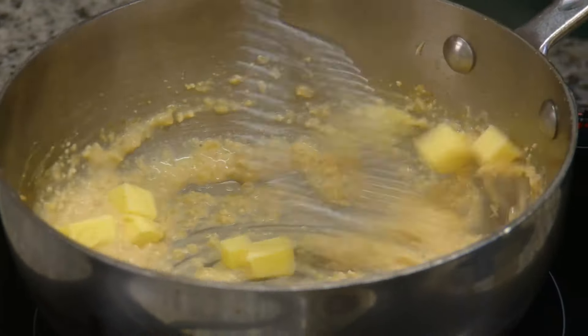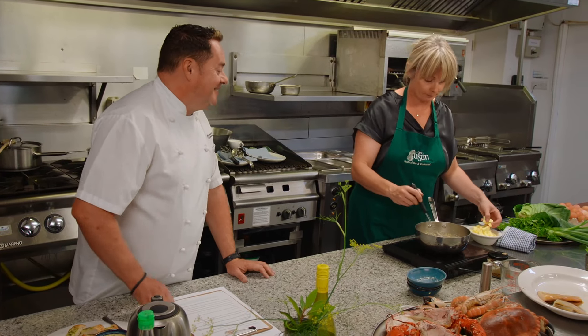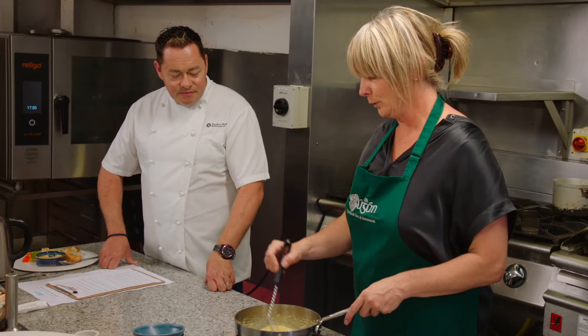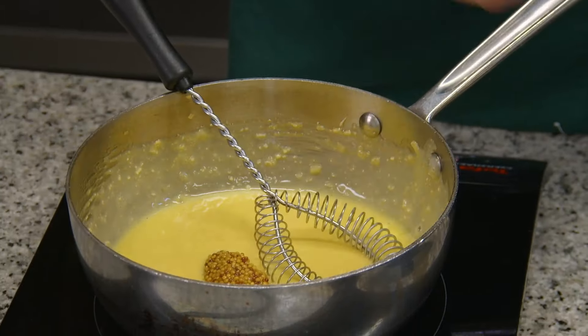We're going to get our butter and add it in gradually, incorporating it into the sauce. The key is cold salted butter into the reduction so it doesn't crack. We're going to add some wholegrain mustard in — the mustard with the haddock works really well.